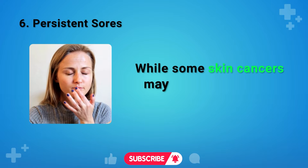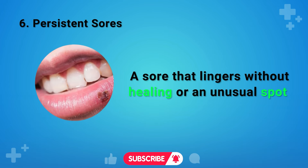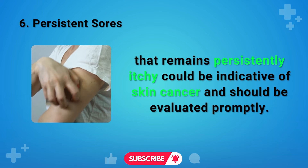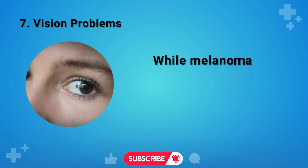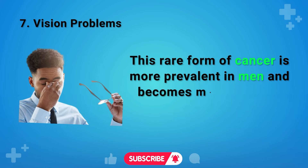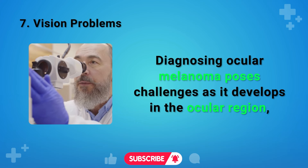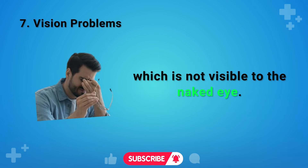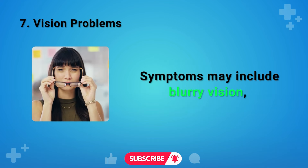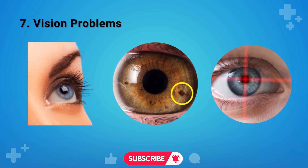Sign 6: Persistent Sores. While some skin cancers may not initially seem alarming, persistent sores or intensely itchy spots warrant attention. A sore that lingers without healing, or an unusually persistent itchy spot, could be indicative of skin cancer and should be evaluated promptly. Sign 7: Vision Problems. Ocular melanoma affects the eyes and is more prevalent in men, becoming more common with age. Diagnosing it is challenging as it develops in a region not visible to the naked eye, making routine eye examinations crucial. Symptoms may include blurry vision, floaters, squiggly lines, a dark spot near the iris, or loss of peripheral vision.